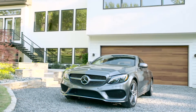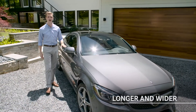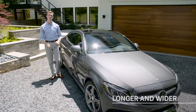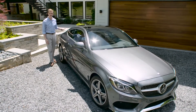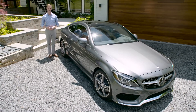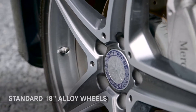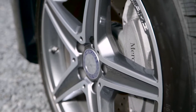Even with its extra length — the new generation is about 3.7 inches longer as well as 1.6 inches wider — the new C-Class Coupe is lighter but stronger thanks to an aluminum alloy hood, front fenders, and rear trunk lid. Plus, extensive use of high-strength steels delivers Mercedes-Benz levels of safety and refinement. Wide 18-inch alloy wheels are standard, and there are many different designs to choose from.